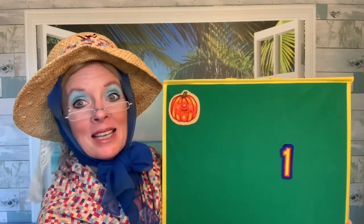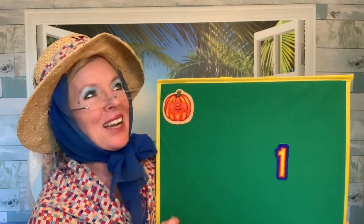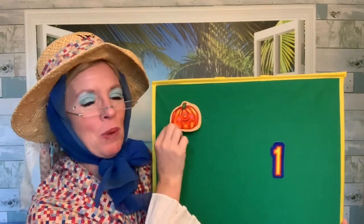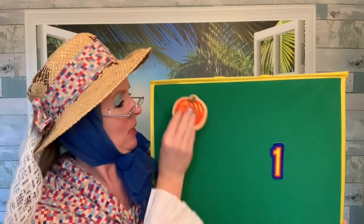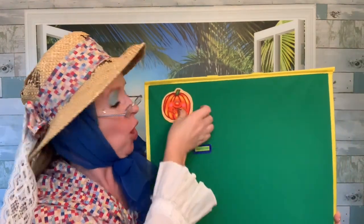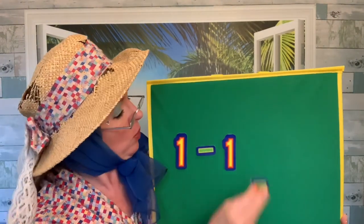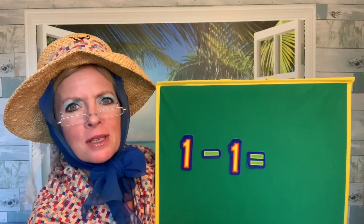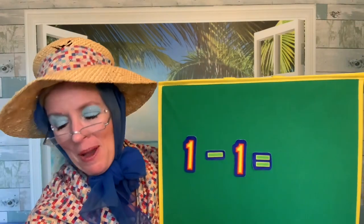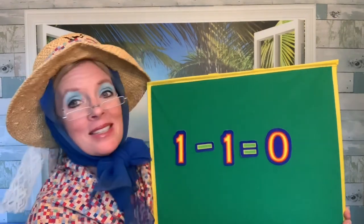One little pumpkin sitting in a patch. That one little pumpkin said, I hope I'll be a match. Gobble said the turkey. Kids giggled to the end, and that one pumpkin was picked and went home with a friend. One take away one equals how many pumpkins are left? Do you see any pumpkins? I don't see any pumpkins. Zero. One take away one equals zero pumpkins.